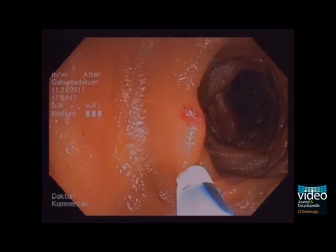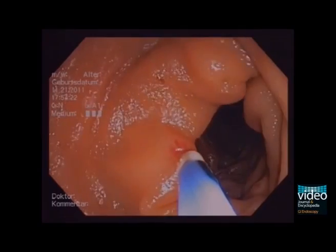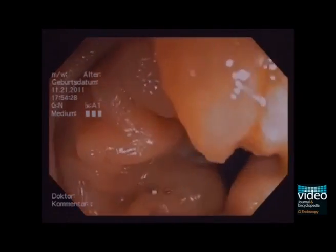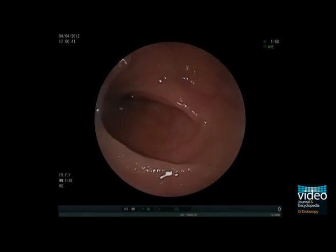Beside devices that offer an axial argon plasma beam, there are APC probes available featuring side firing. This might help in some endoscopic positions to improve targeting the lesion. Flexible APC probes for endoscopic use are available as reusable or disposable devices.